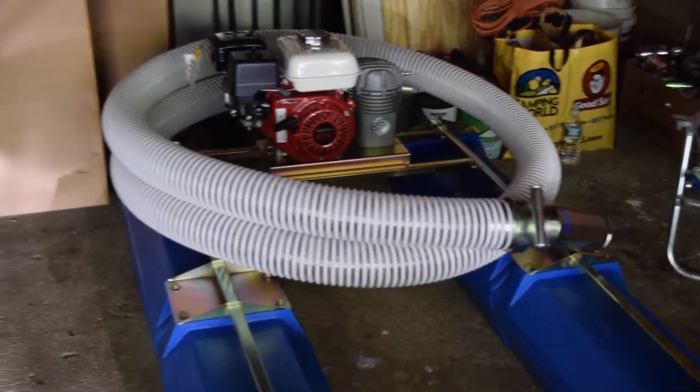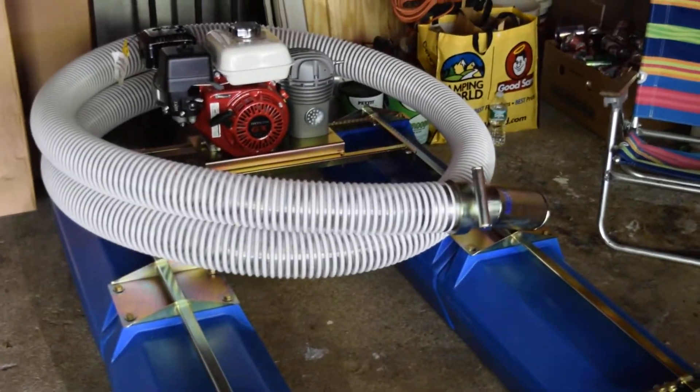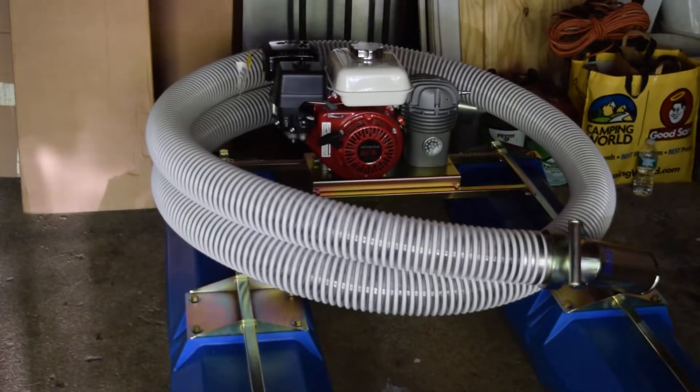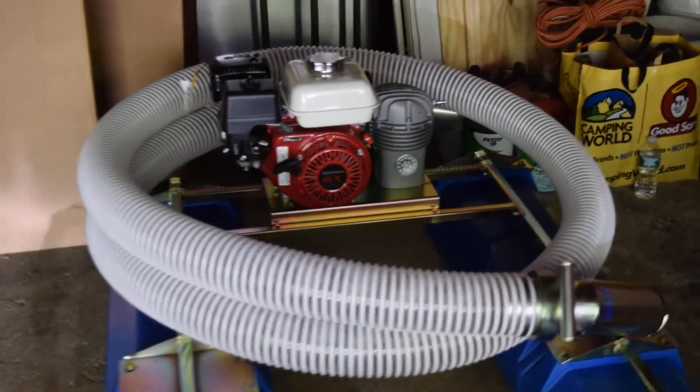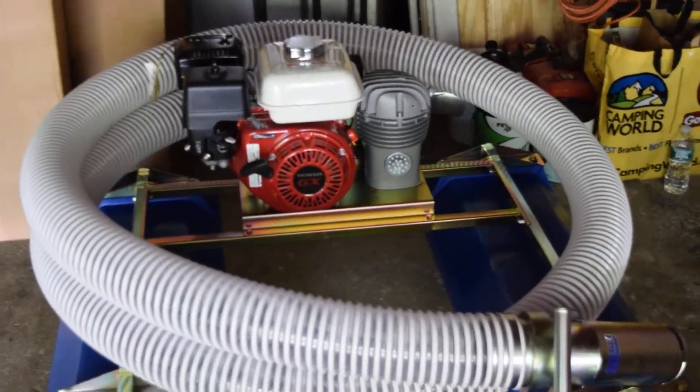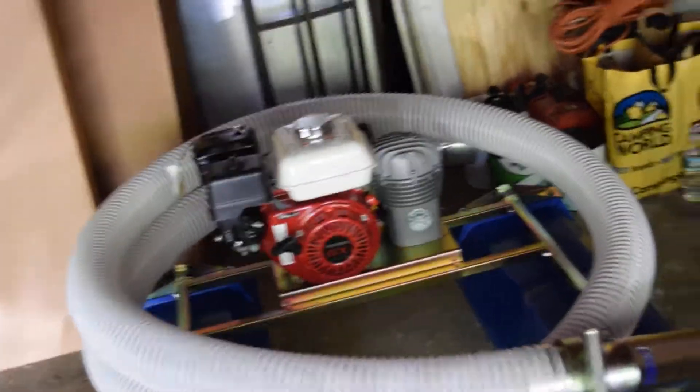The dredge is a dredge, pretty much. It comes down to preferences, but I think the Proline is a nice, sexy-looking dredge. We got the Honda motor and the T80 air compressor so we can breathe underwater. It's kind of a necessity, really.